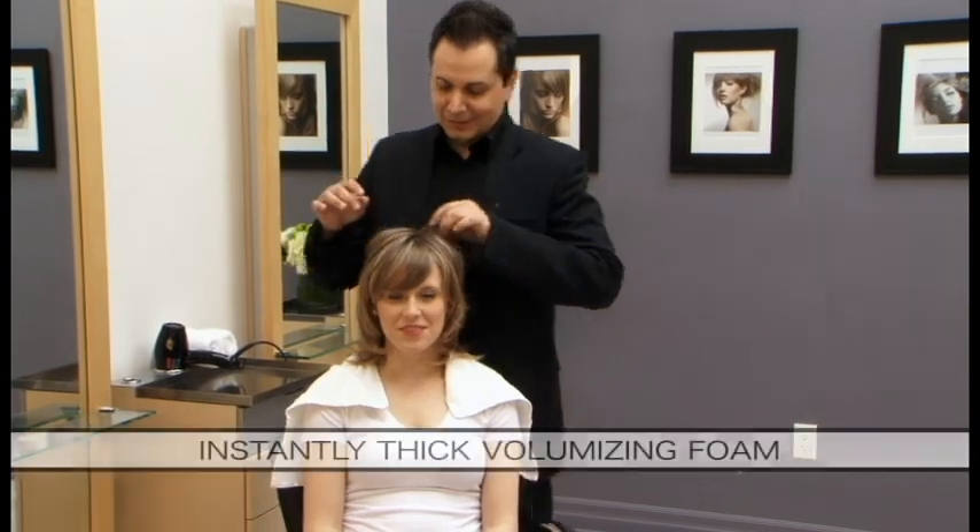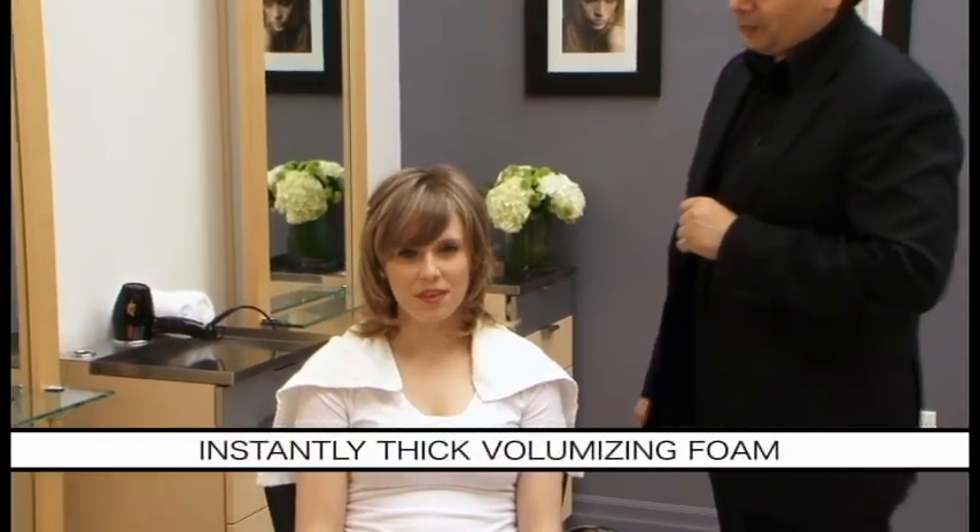Wow, Jamie, you did such an amazing job. Thank you. You have body, volume, hold, movement. What do you think? I love it.